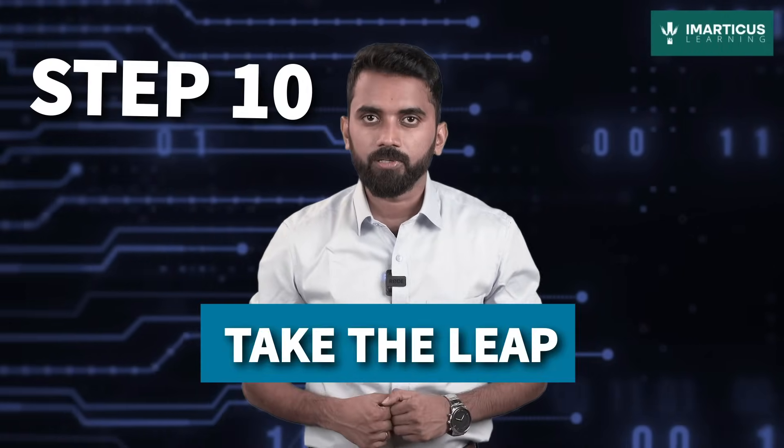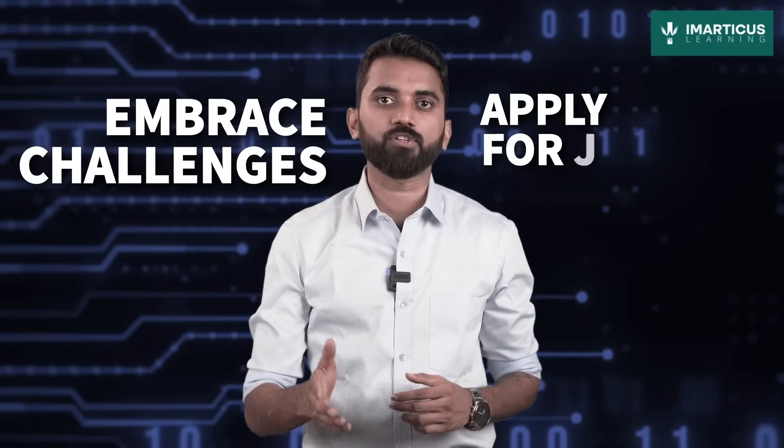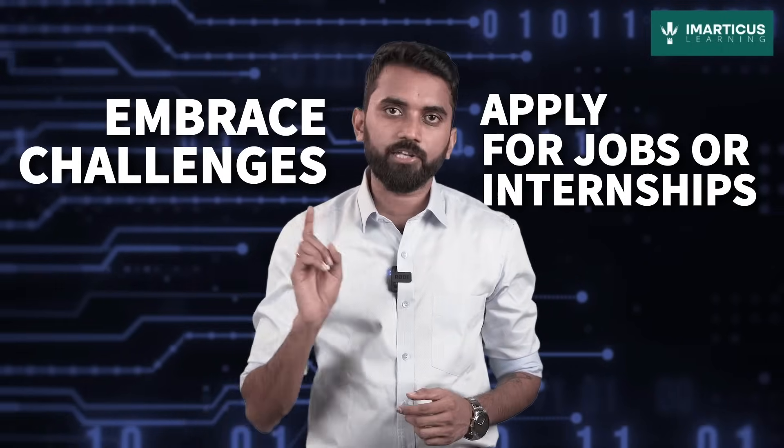Step 10: Take the leap. Picture yourself on the edge of a thrilling data cliff, ready to take the plunge into the professional world. Embrace challenges, apply for jobs or internships, and let your passion for data guide you towards your dream career.